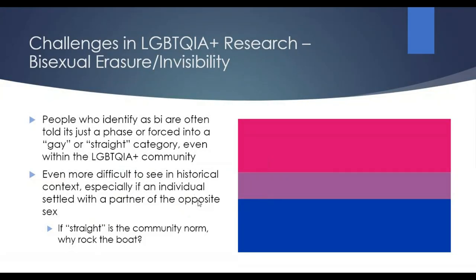Another big challenge is erasure of a number of different identities. Bisexual is one of the first, because even in modern times, people who identify as bisexual are told they have to pick one — either gay or straight, they can't be both. You can imagine how difficult it would be in a historical context to see these identities, especially if somebody settled down in a relationship seen by most of society as straight and normal — they probably wouldn't want to rock the boat by emphasizing that they liked both men and women.